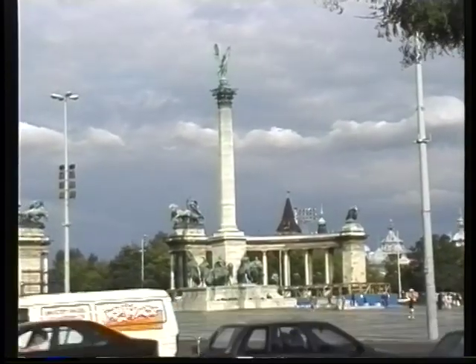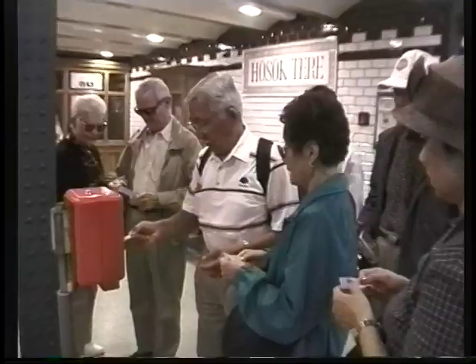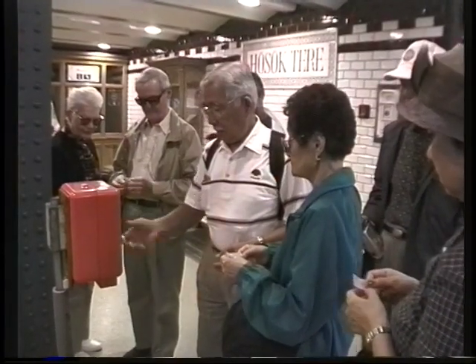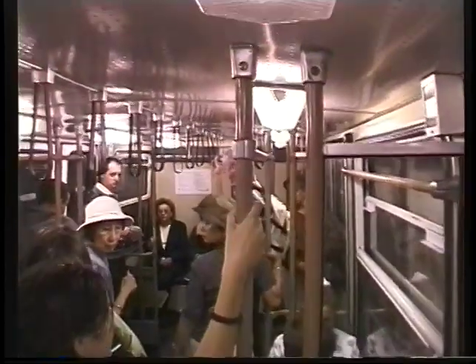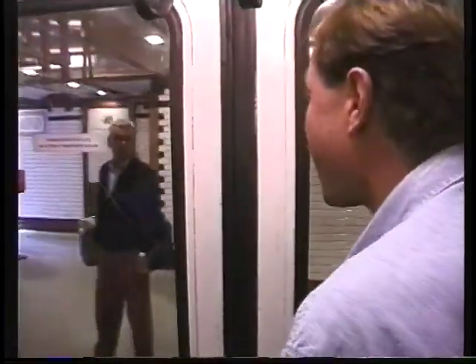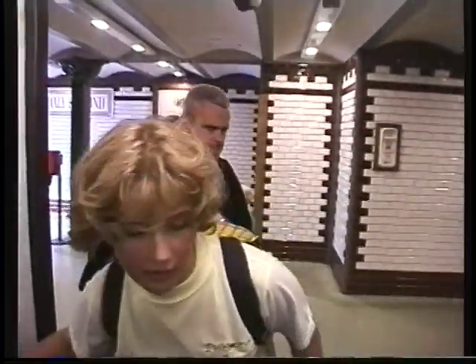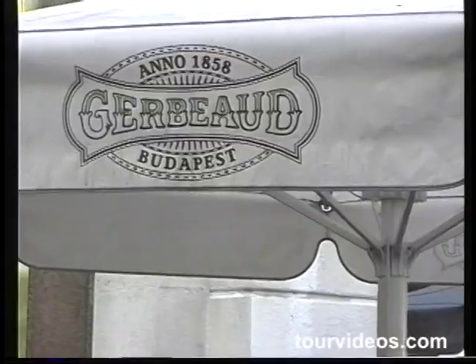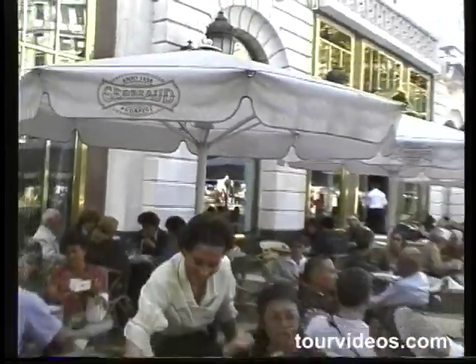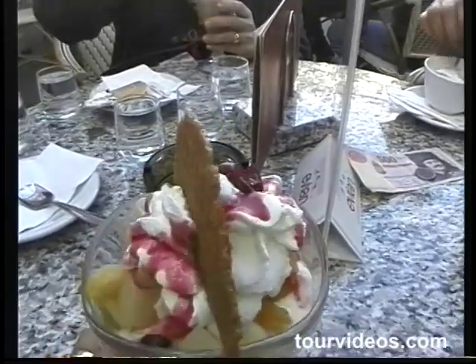The National Art Gallery is on Heroes Square, and very convenient to get there because the subway runs right to Heroes Square. This is the oldest subway line on the continent. It's easy to use: you buy your ticket, punch it in the validating machine, and get on the train. Interesting that this subway is just barely below street level. This original line connects Heroes Square right into the heart of town.